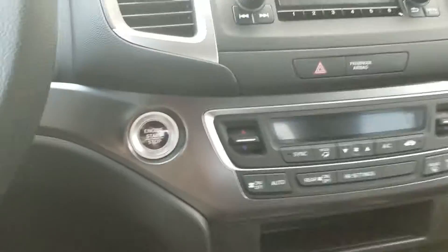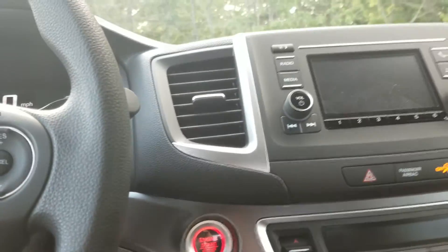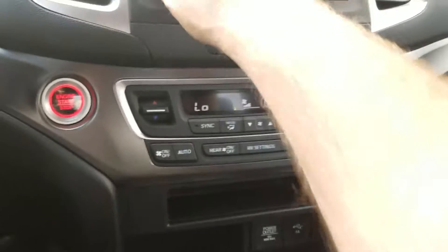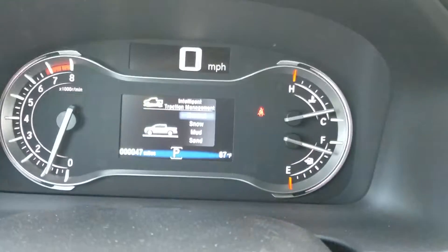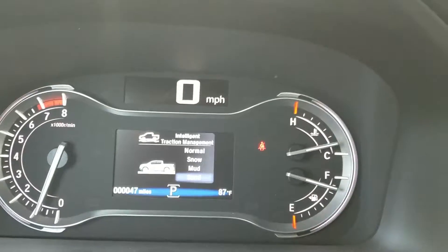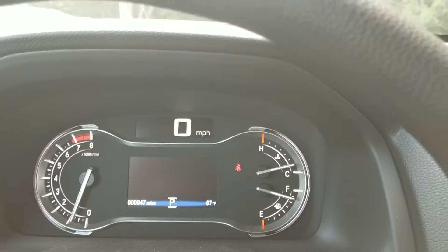Let's take a quick look at the driver's side. We have a push button start, and we also have a remote engine start for those cold New England winters. One of the best features about this trim level is intelligent traction control. Press this button and you can see we have normal, snow, mud, and sand modes. These different modes determine the slip differential in the tires, so you can pretty much drive on any terrain.